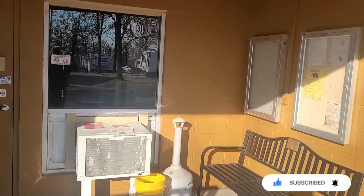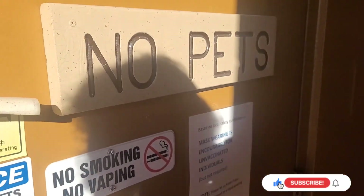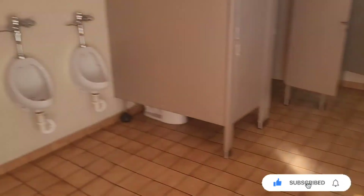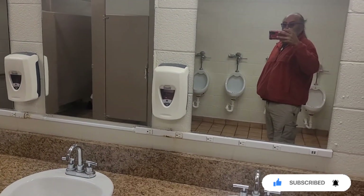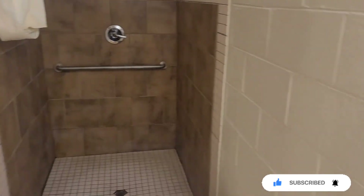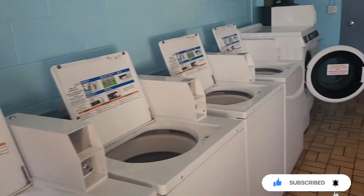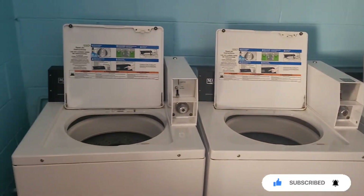Right here is a comfort station — I'm going to show you what they look like. Let's go in the men's and see. It looks fairly nice. They've got big showers so you can take a shower if you don't want to take one in your RV. Right here is the laundry room at the comfort station — it's about the same as the main one.